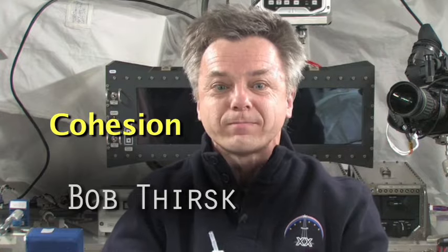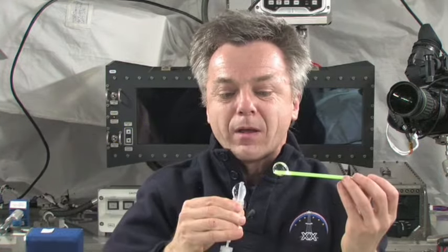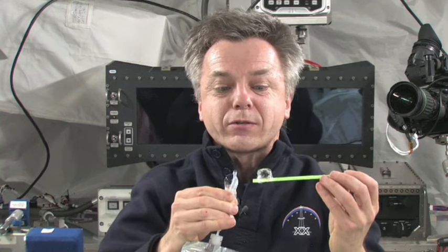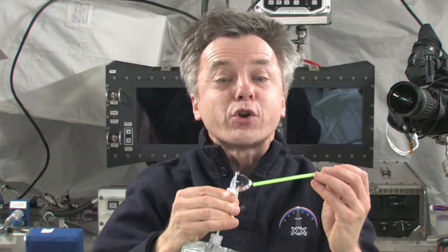The intermolecular forces cause water to be attracted to itself, which is called cohesion. For example, here are two spheres of water. When the spheres are several centimeters apart, there's no attractive forces between them. But when I bring them close enough together to attract, they merge through their attractive forces.